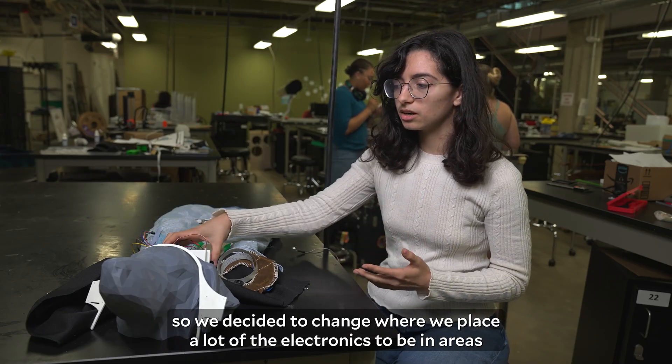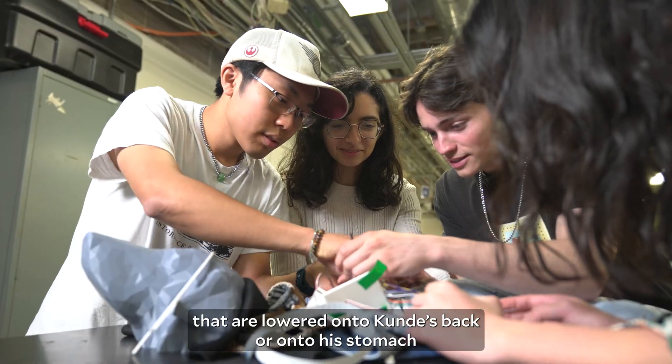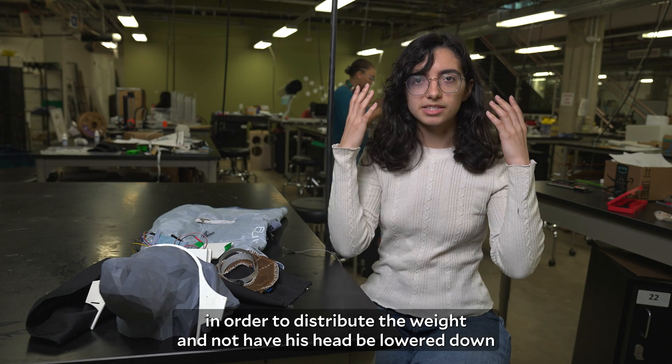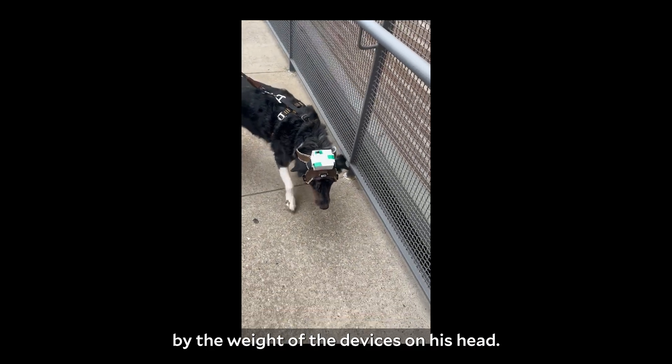So we decided to change where we place a lot of the electronics to be in areas that are lowered onto Koundé's back or onto his stomach in order to distribute the weight and not have his head be lowered down by the weight of the devices on his head.